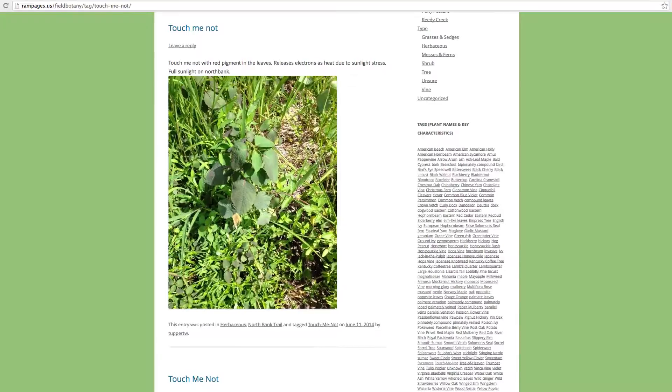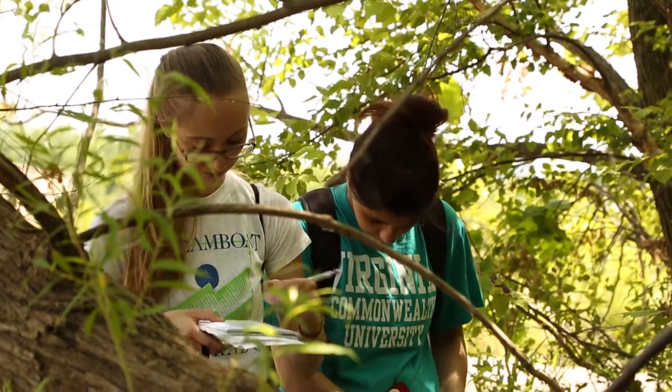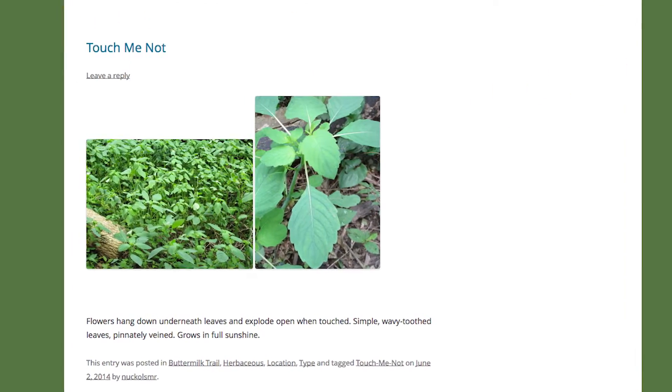Day one of field botany, we learned a lot about poison ivy — don't touch it. But later on, we were looking into different aspects of plants. The spotted touch-me-not grows in marshy areas and it can clear up poison ivy rash. The forest has not only given you a rash but taken it away.